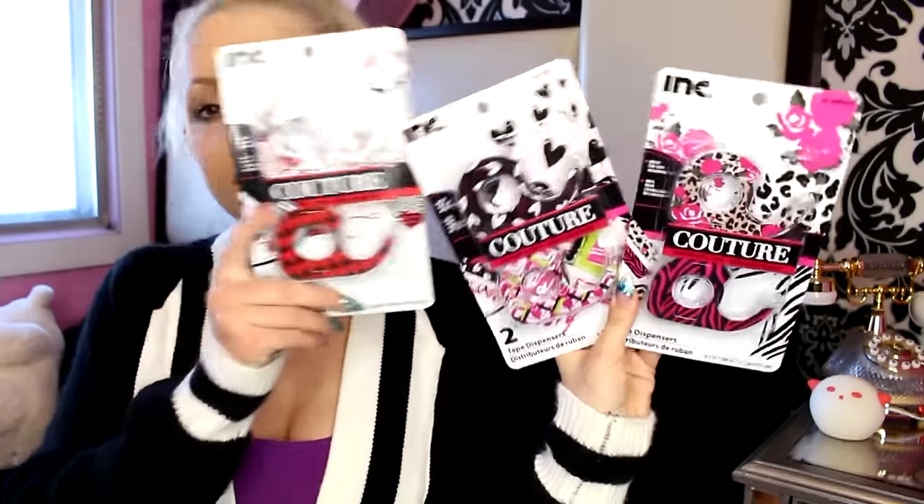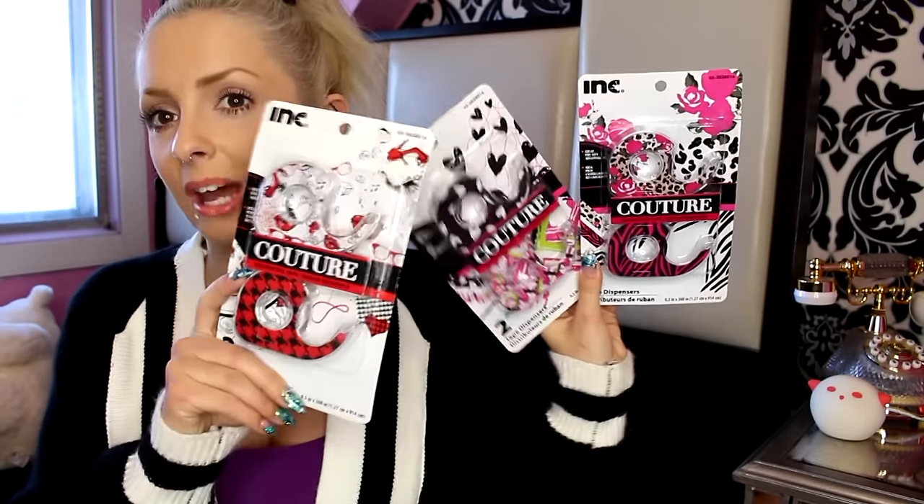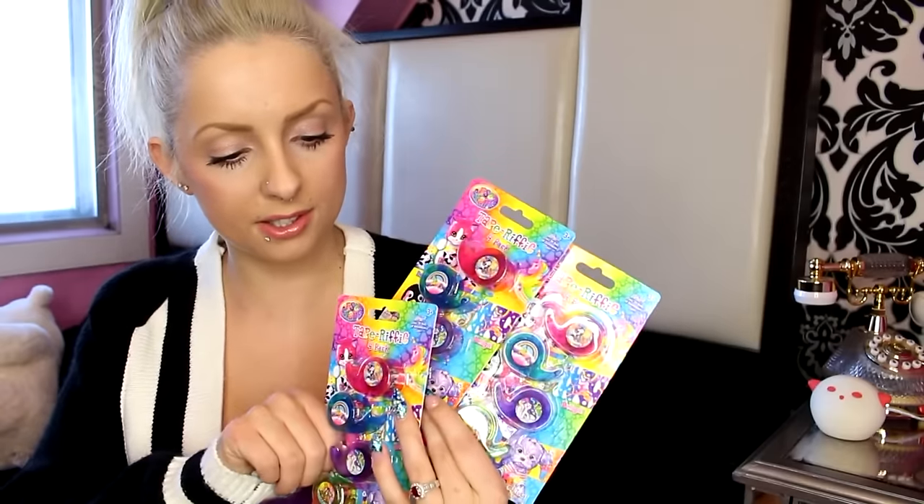You knew I had to give you guys some decorative tape! I have three different kinds of these coutures — kisses, zebra print hearts, leopard, and stuff — one for each journal pack. You can tape in pictures, movie tickets. These are Lisa Frank tapes; I love these little tiny tapes. There's unicorns, kittens, rainbows, and puppies.